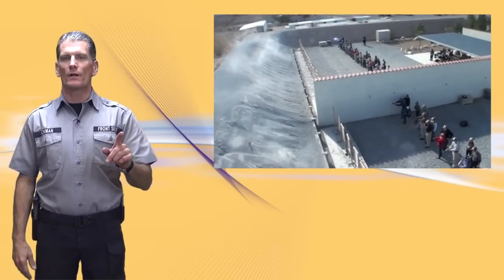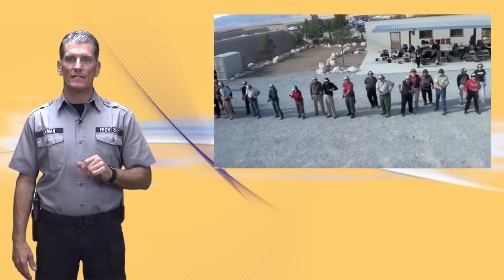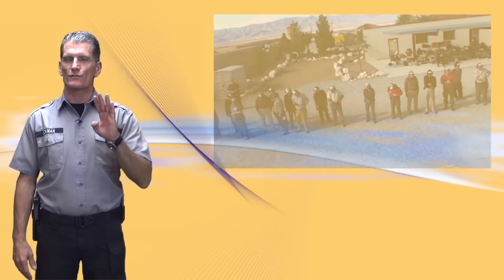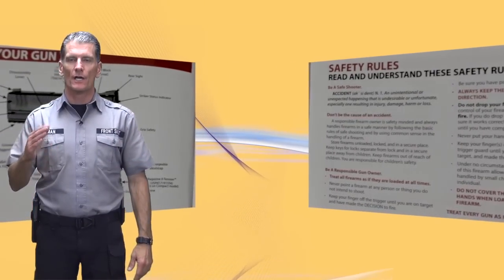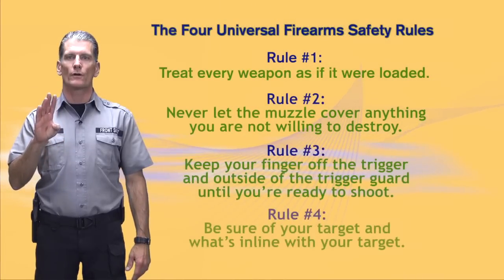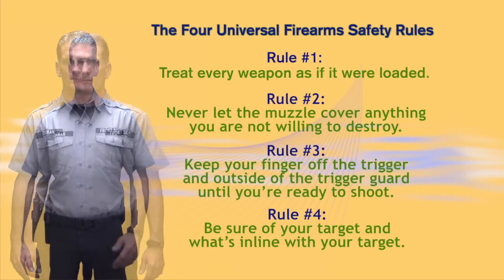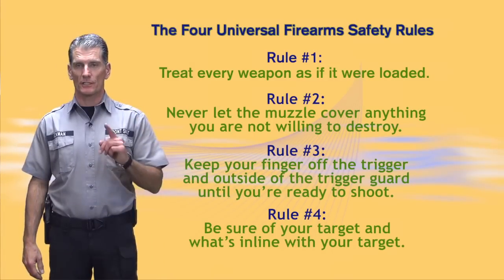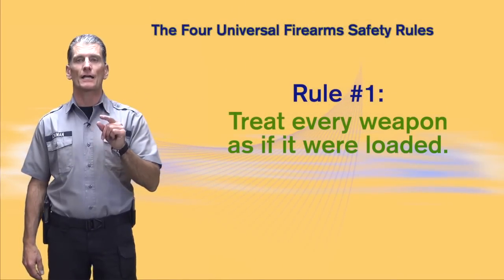To each and every one of those students, we impart lots of different techniques. However, firearm safety really boils down to just four simple items. If you look on the back of a box of ammunition, there may be 15 items listed. You buy a new gun, open up the manual, there may be 20 items. But really, in the end, firearm safety boils down to just four critical issues. These are known as the four universal firearm safety rules. So let's go through each one of these in a little bit of detail to make certain that you fully understand them and, more importantly, can actually apply them.